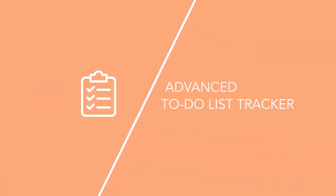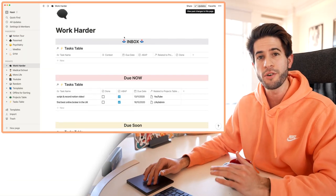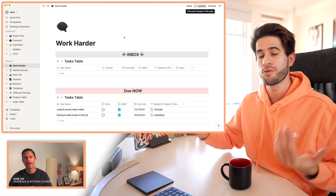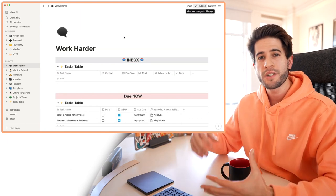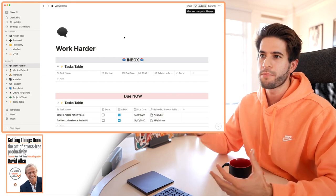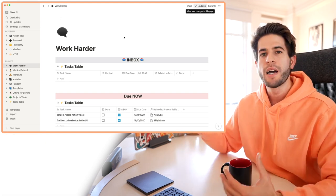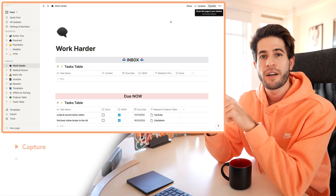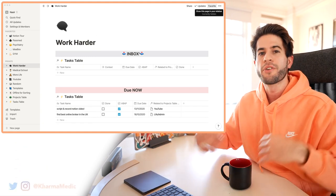Work Harder is a to-do list tracker on steroids. Full credit goes to a man named Kay — I'll leave a link to his tutorial in the description. It's based upon the productivity system devised by David Allen in a book called 'Getting Things Done,' which is sort of the pinnacle of productivity books. David says you need five main sections: capture, clarify, organize, reflect, and engage — and that's what this system is built around. Up here I've got my inbox.